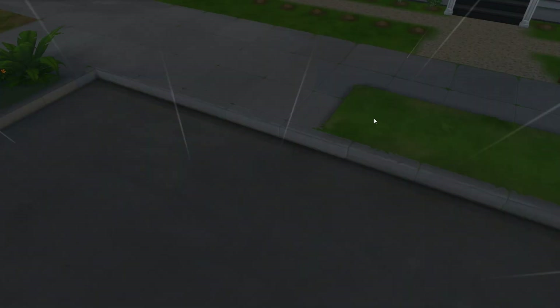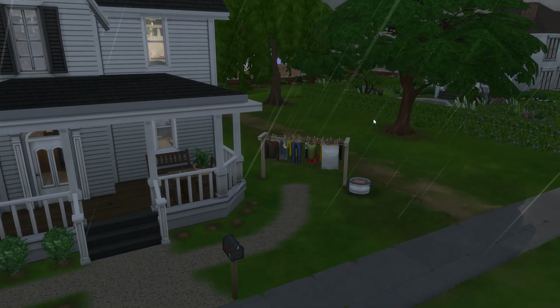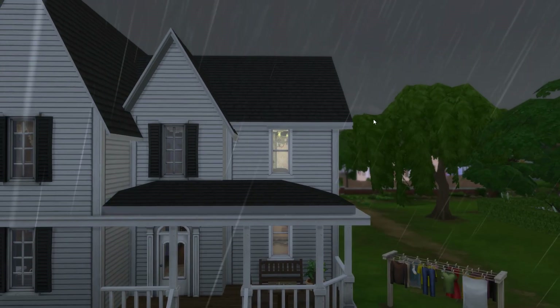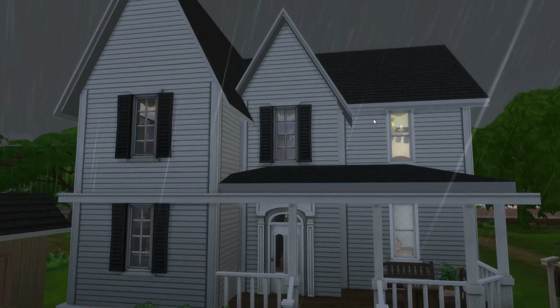Hello everybody, welcome back to the Sims 4 Decades Challenge. I'm Steven from Game with Steven, and today I'm going to show you around this little house that I made, kind of not recently but not really too new either.